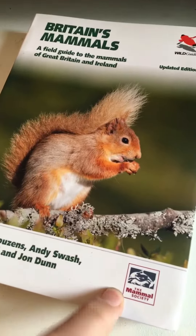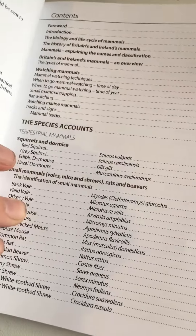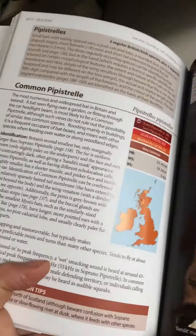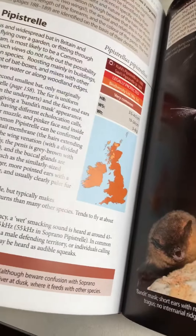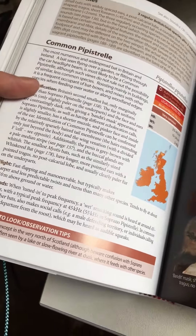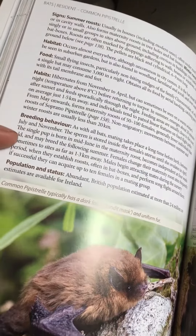Written by some experts in the field. They're all pretty much the same — there'll be slight differences in how it goes through it. Common purpose trail, distribution map, a bit about legal protection and some stats. A brief introduction, a bit about identification. Because it's a flying mammal, it's got a bit about flight in its signs, then its signs, summer and winter roosts, the habitat it will be found in, food, habits, breeding behavior, and population and status.